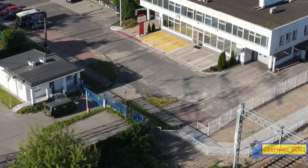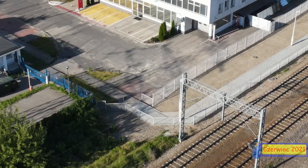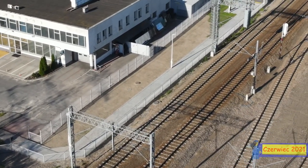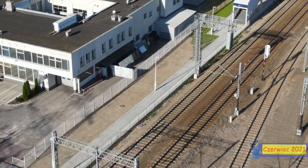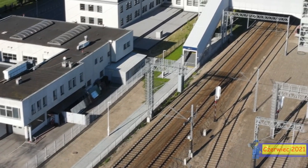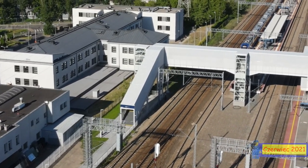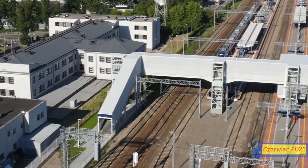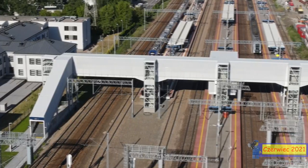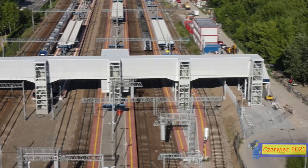Z drugiej strony mamy też ulicę Jerzego Filińskiego. Do tej ulicy jest już doprowadzony chodnik, którym będzie można dojść do schodów i do windy i przejść bezpośrednio na wszystkie perony naszej nowej Warszawy Gdańskiej. Kładki są na wykończeniach aktualnie, ostatnie szlify są robione. Prawdopodobnie niedługo, w wakacje na pewno już zobaczymy ją czynną.